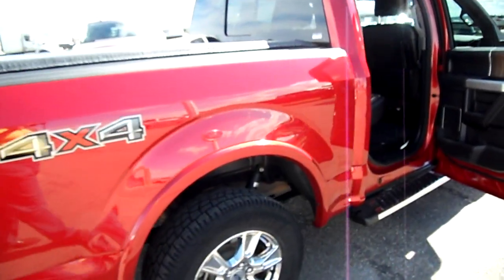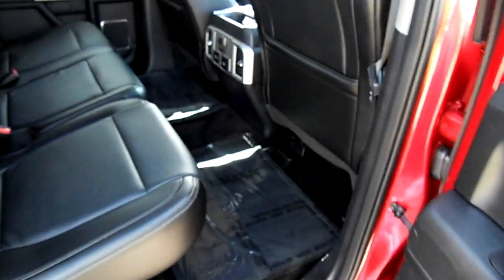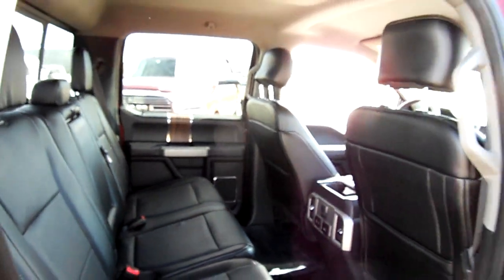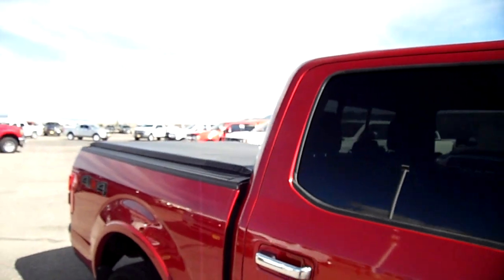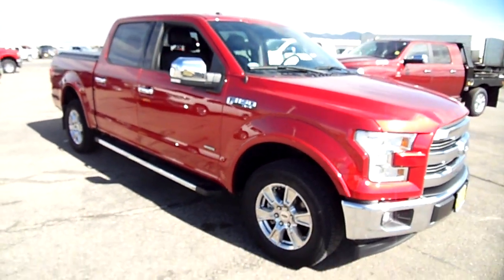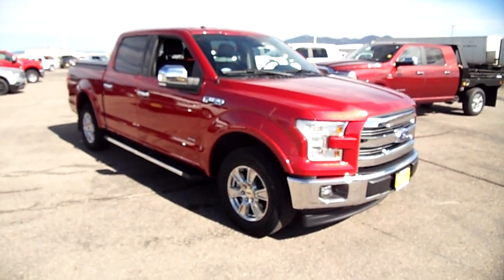We did sell this truck new — it's just back on trade. Lots of our customers buy and sell every three to five years, so that's about normal, and this one was local. Clean and straight body, only a scratch or two here and there. This is a gorgeous truck — come on up to Snowy Mountain Motors and you can be its next owner.